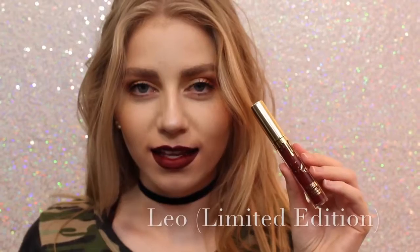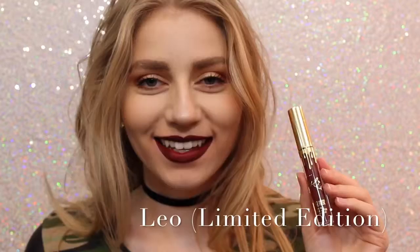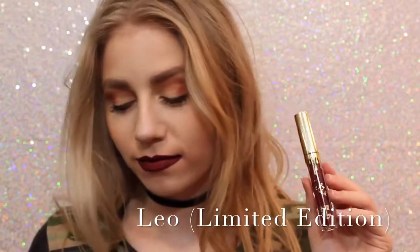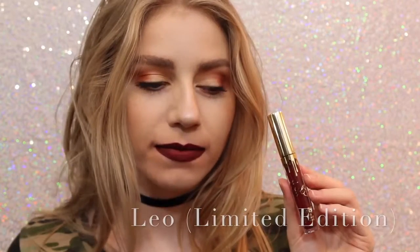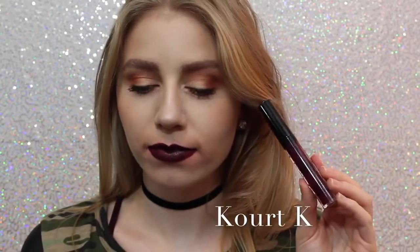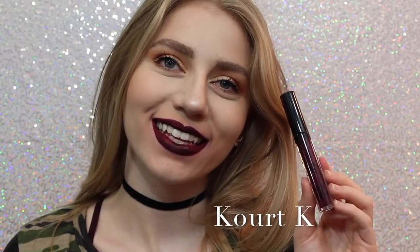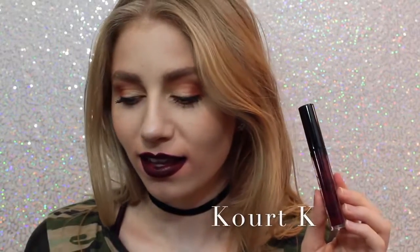Sorry about the quality of this swatch, I don't know what happened to it, but this is Leo, the Limited Edition Birthday Lip Kit. This is just a really pretty maroony red. It's a little bit darker — a lot darker than Mary Jo K — so if you can kind of get an idea of how it looks. Next is Quark K. I don't like Quark K because of the way it looks. As you can see, my lips are super, super patchy. It took me many layers to get it even to this opacity, so I personally am not a fan.